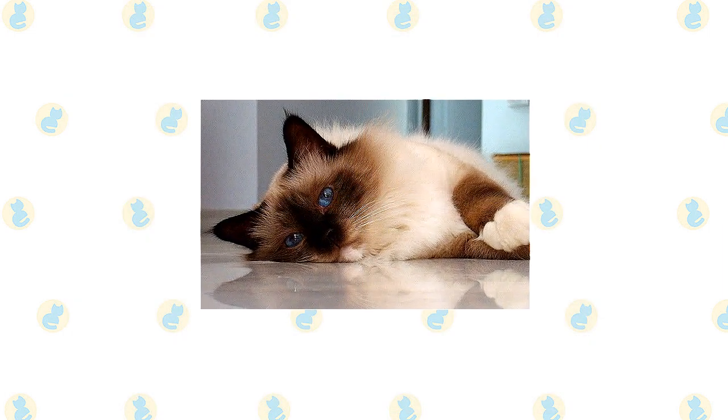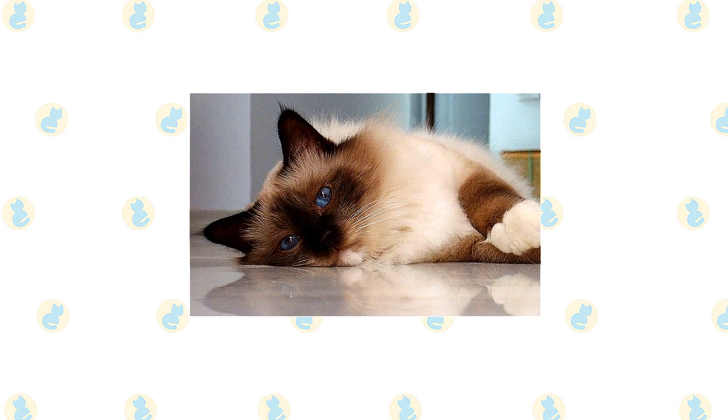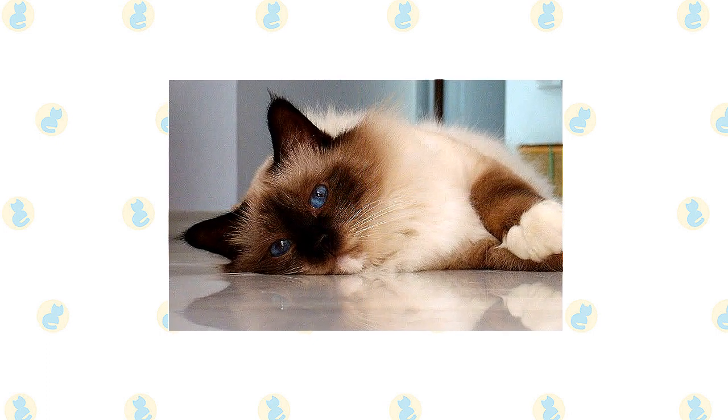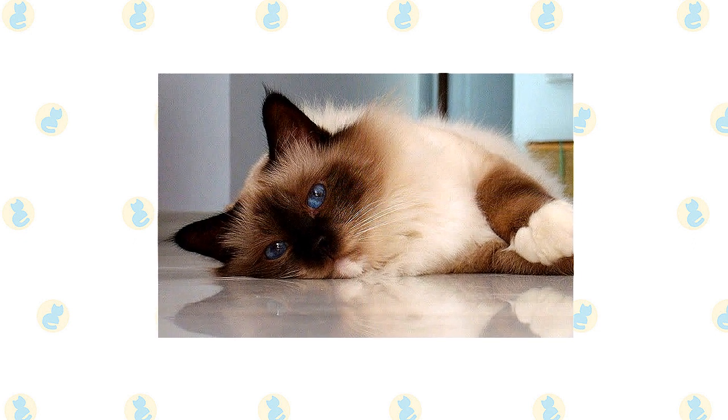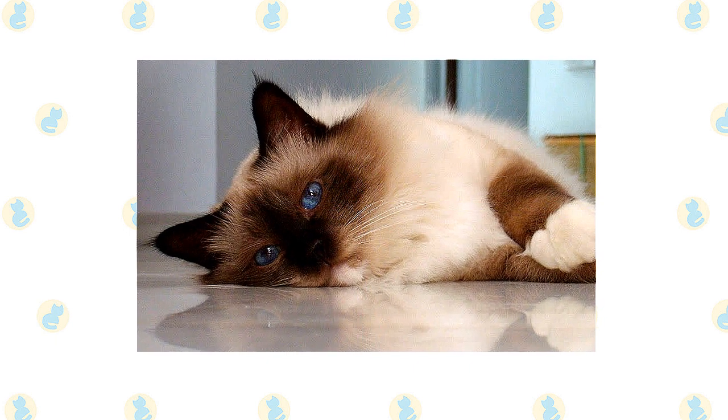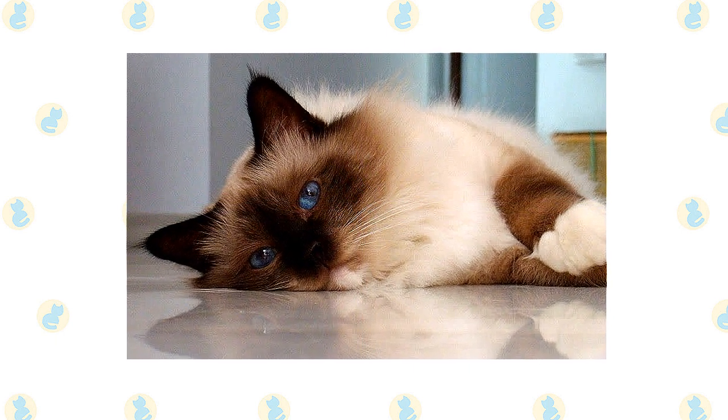She is perfectly happy to rule her domain from the floor or more accessible pieces of furniture. When you are at work or busy around the house, the Himalayan is content to adorn a chair, sofa, or bed until you are free to admire her and give her the attention she willingly receives but never demands.